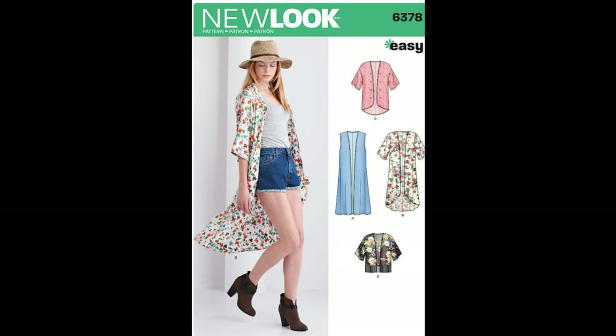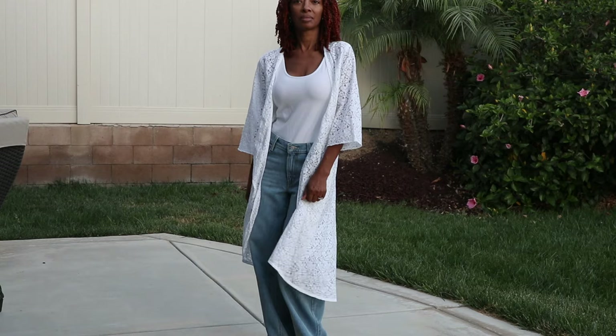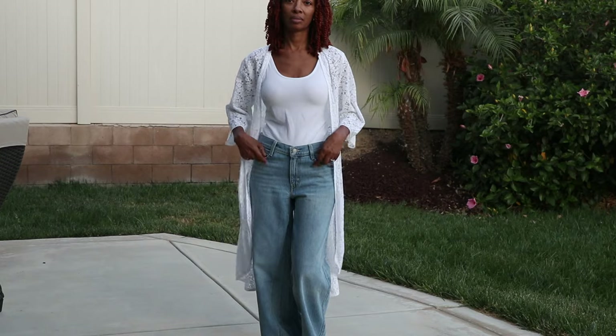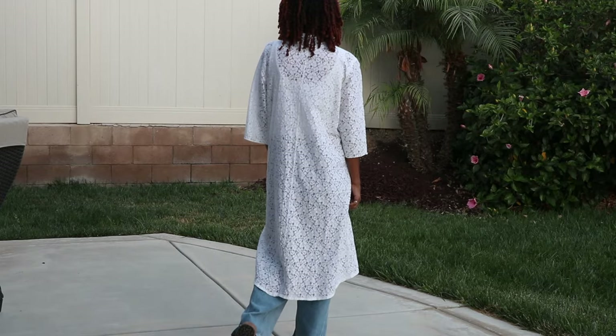New Look 6378. This is a garment that I made years ago out of lace. I don't think I've ever shared it on my channel. I always think I'm going to wear this when I go on vacation as a swimsuit cover-up. I love it, but it has never been worn.